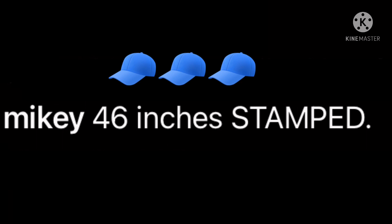42 inches is still a lot — it's a really, really good vertical. I'm sure he'll get to 46 eventually, but in that video he just posted it's not 46, it's probably 42. Not a hater though, just making that clear.